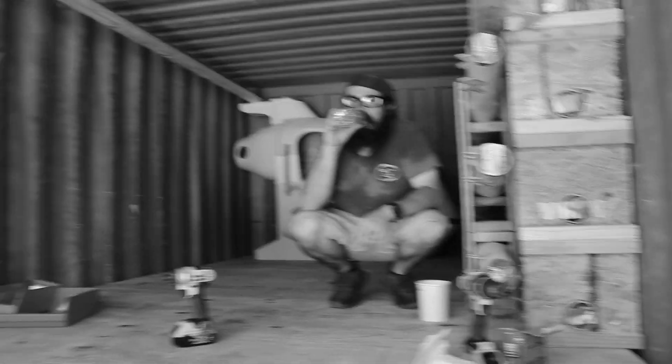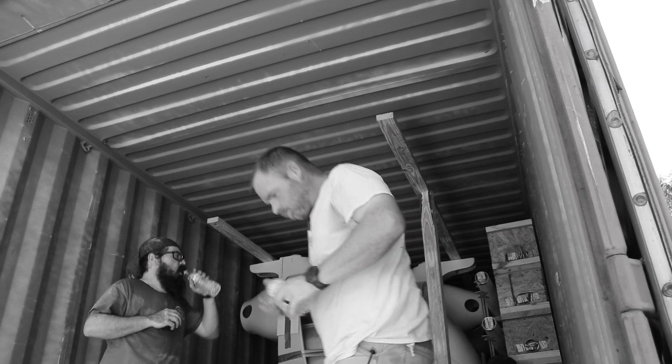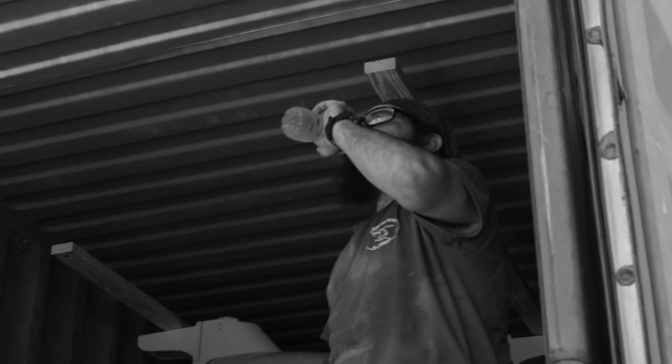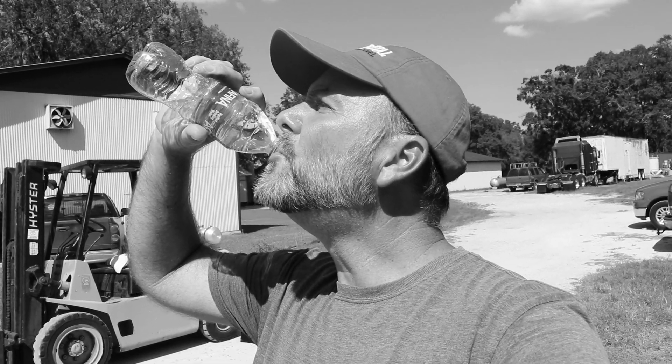Working inside of an oven all afternoon did require frequent hydration. What can I say — it's hot in Florida, even in September.